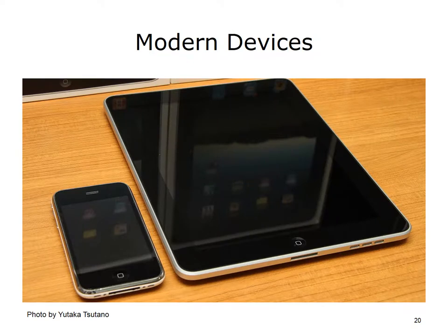Since then, modern devices have overcome most of the issues associated with slow processors, the inability to multitask, insufficient battery life, and no longer relying on handwriting recognition.